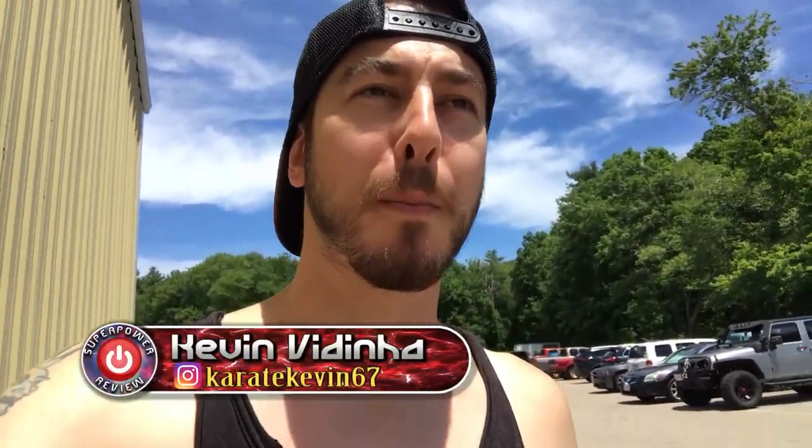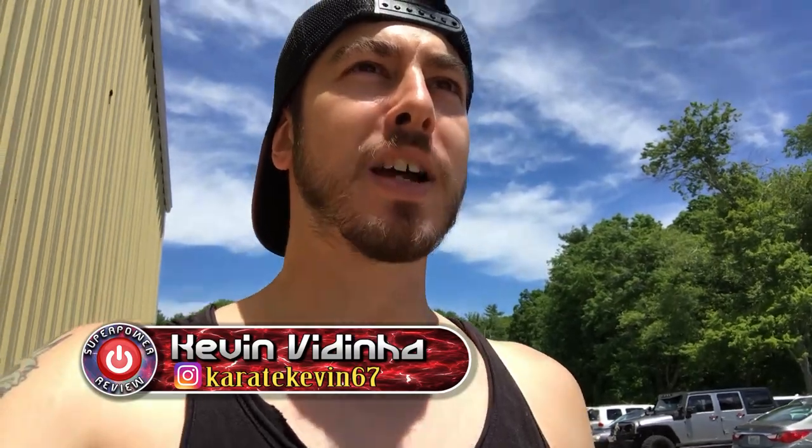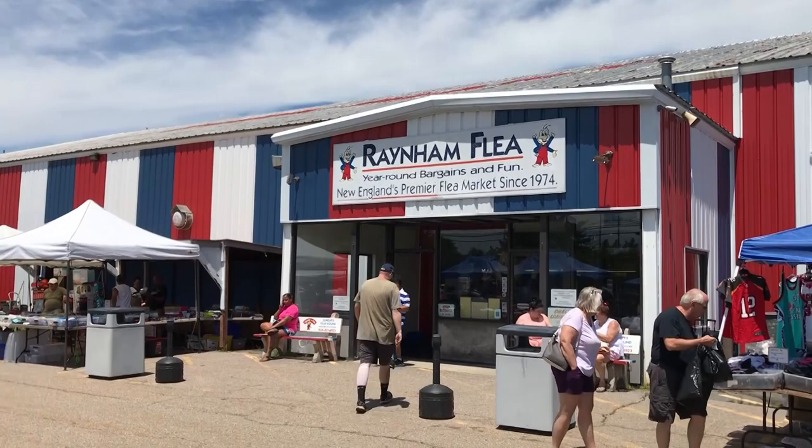What is going on everybody, it's Kevin Dini here for Superpower Review. Welcome back to the channel guys — you guys asked for it, you guys wanted me to come back to the Random Flea Market, and that's exactly what we're doing today. If you guys like this content make sure you smash that like button and subscribe to the channel for future content.